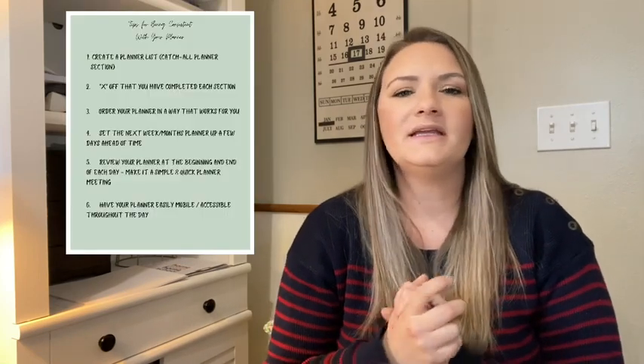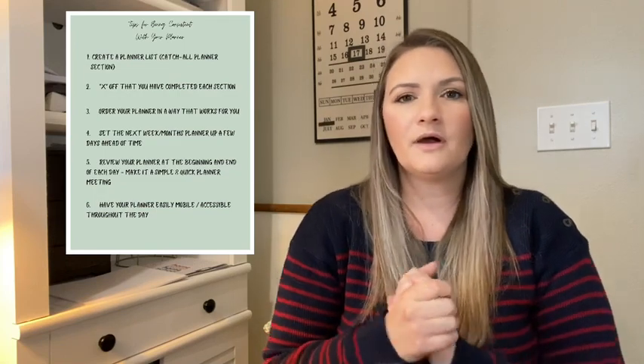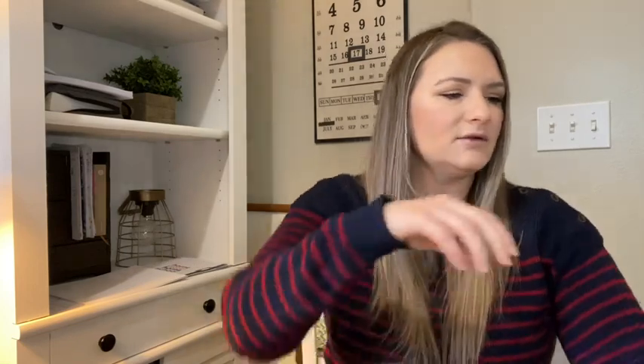My sixth tip is to make your planner easily accessible or easy to carry around. If you are visiting this channel because you are a busy mom like myself, you may even have an office space. I have a little bit of a tiny nook in my living room that I have an office space for. But I also have times where I can't be down there getting stuff done. My planner is kind of like my little mom office — my productive space.